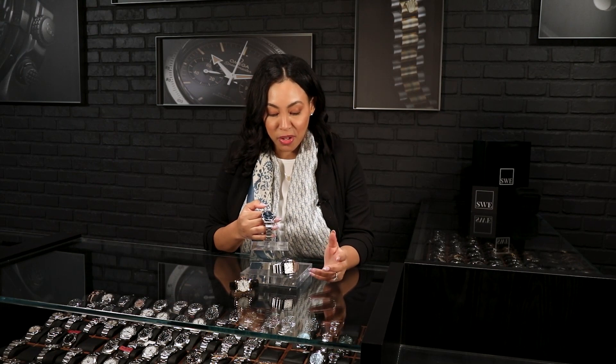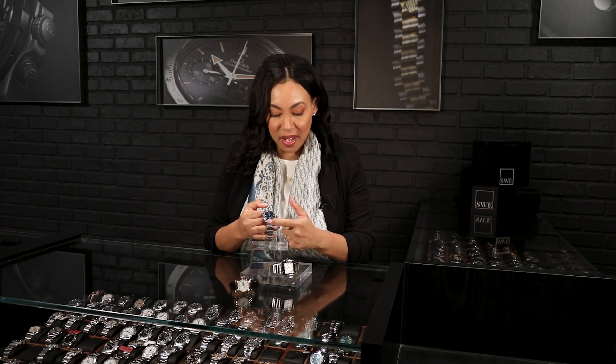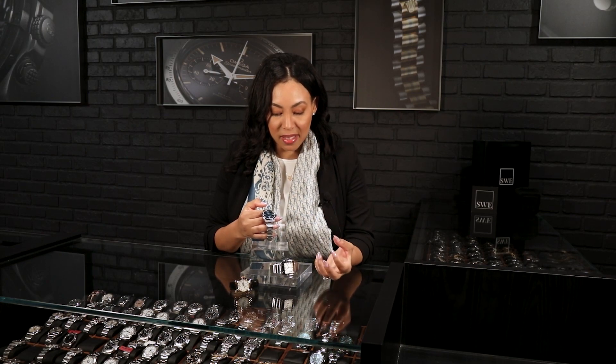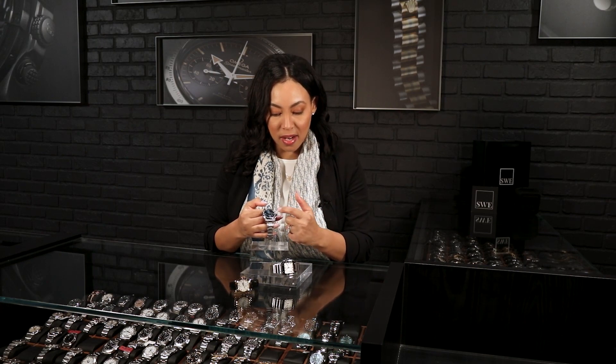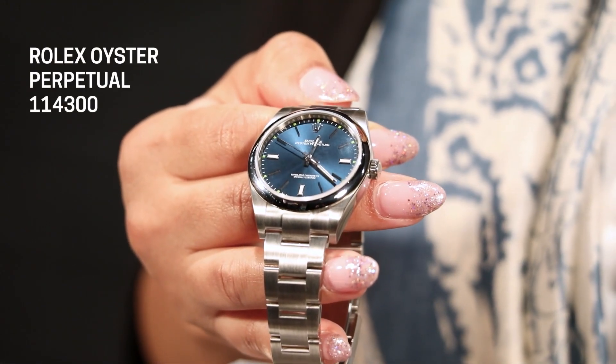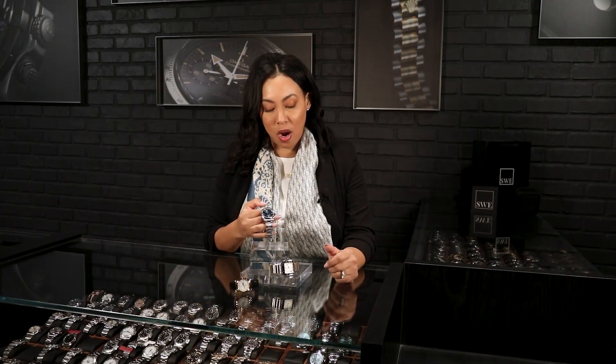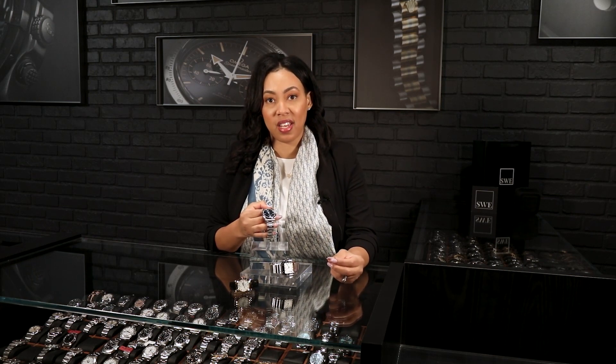Another thing I love about this watch is that it has clean index markers, and the 3, 6, and 9 are actually illuminated, as are the sweep hands. It also has the 3132 movement, which gives you the Parachrom hairspring as well as shock resistance, so it's great to wear for that everyday look.